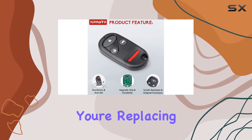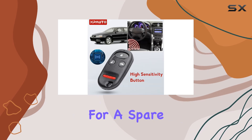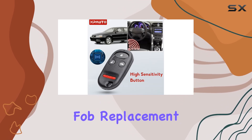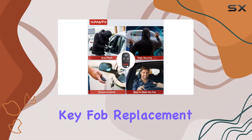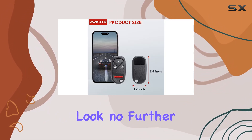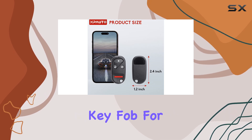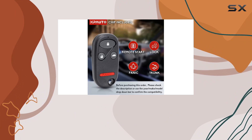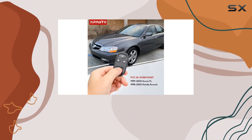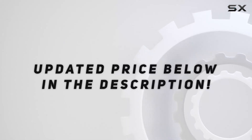So whether you're replacing a lost key fob or simply looking for a spare, the Npato key fob replacement has got you covered. Overall, if you're in the market for a reliable, budget-friendly key fob replacement that doesn't skimp on quality, look no further than the Npato key fob for Honda Accord and Acura TL. Go ahead and give your car the upgrade it deserves without breaking the bank. Check out the video description for the updated price.